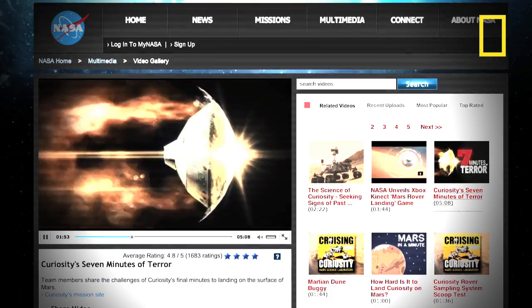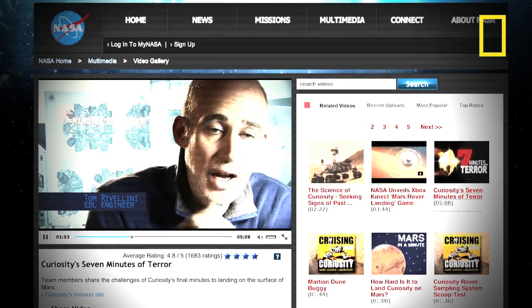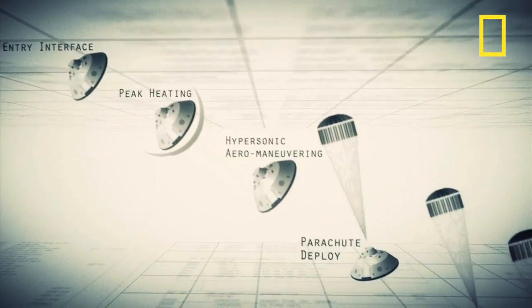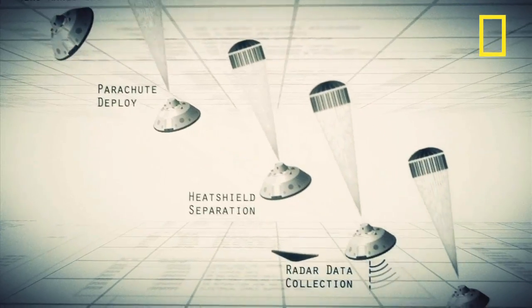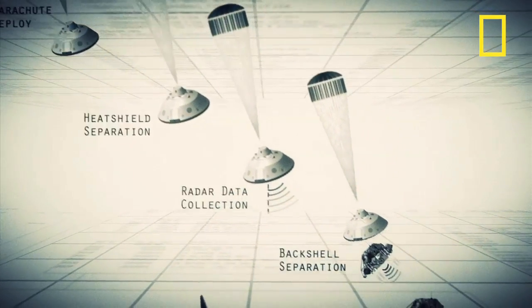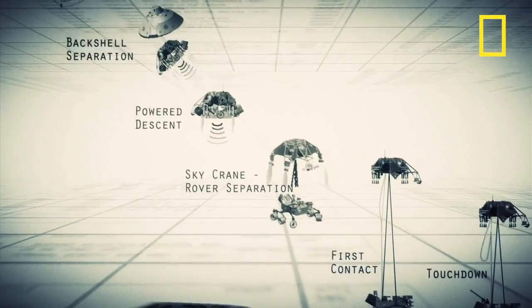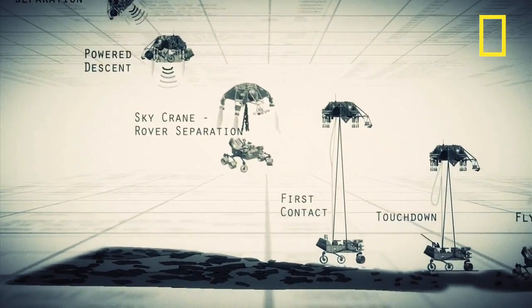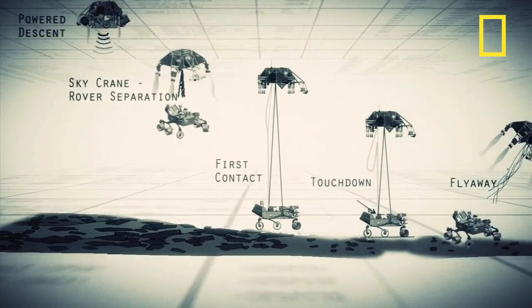Entry, descent, and landing, also known as EDL, is referred to as seven minutes of terror, because we've got literally seven minutes to get from the top of the atmosphere to the surface of Mars, going from 13,000 miles an hour to zero in perfect sequence, perfect choreography, perfect timing, and the computer has to do it all by itself with no help from the ground. If any one thing doesn't work just right, it's game over.